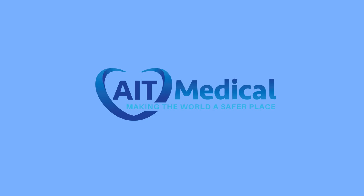So, what are you waiting for? Just call us today at 321-610-8977 and let us set you up with EndoInspect.